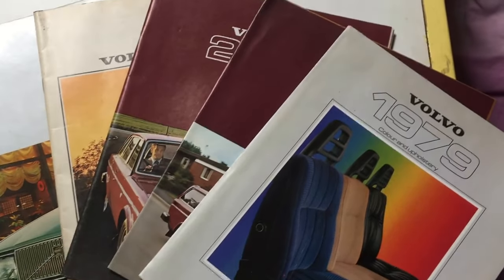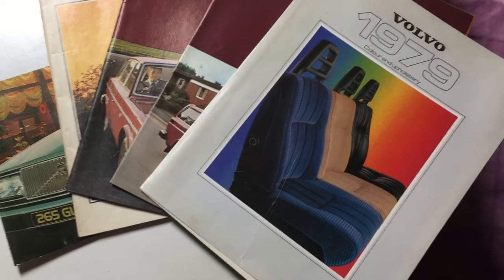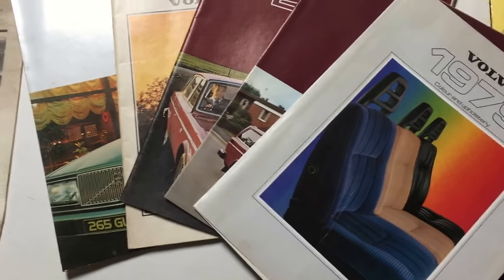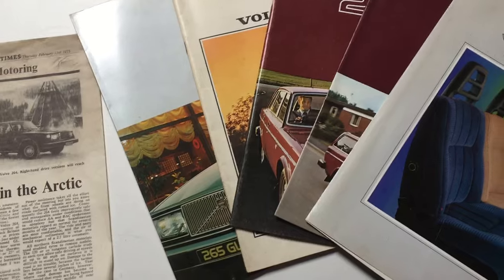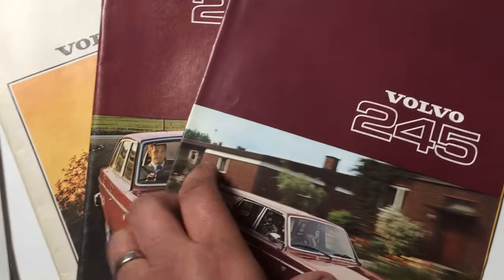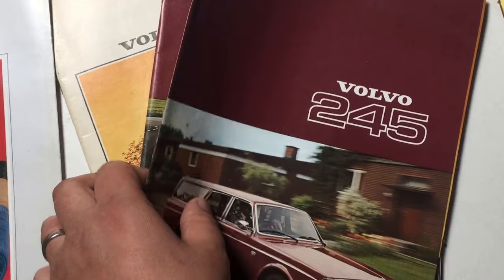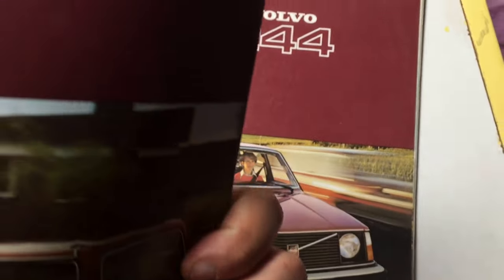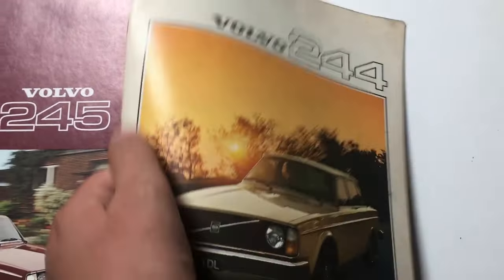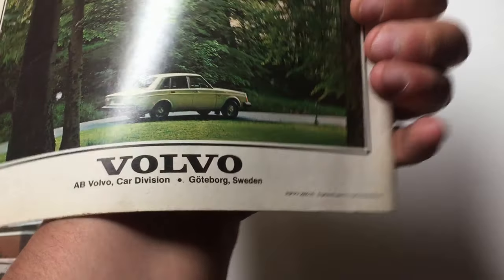Hello there. I thought I would continue with my various reviews of the 1970s Volvo 200 series brochures which I have in my collection. So I have a brochure for the 265 which is from 1977. I've also got a rather nice colour and upholstery brochure from 1979. We've got the Volvo 245 and the 244, both of which I believe are from '77, and I've also got a 244 brochure here from 1976.